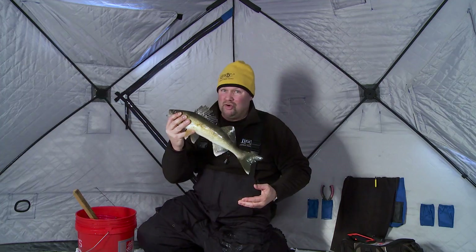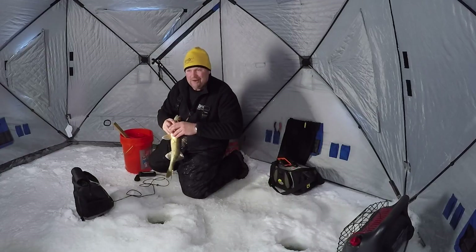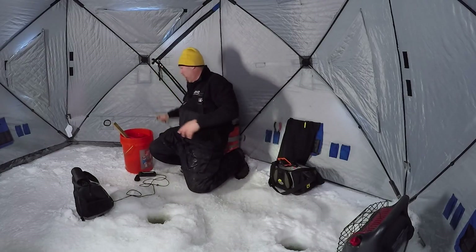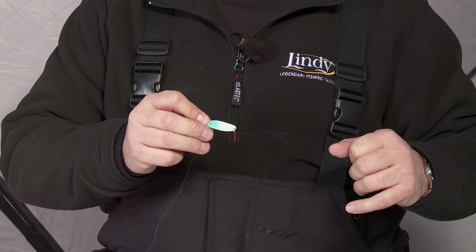I want to show you one of my favorite spoons to bring up here. If you're coming to Lake of the Woods, it's just an important spoon — we catch so many fish on it. I'll let that fish go because at the rate we're catching them, I don't need to keep everything today. If you come up here without a Lindy Quiver Spoon, you just flat out aren't going to catch as many fish.